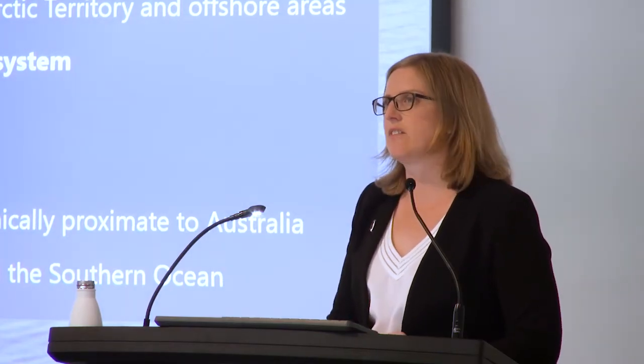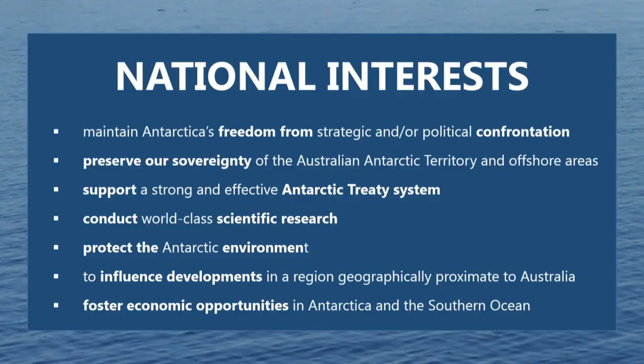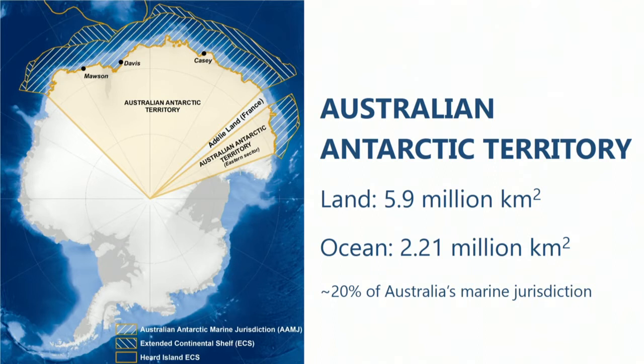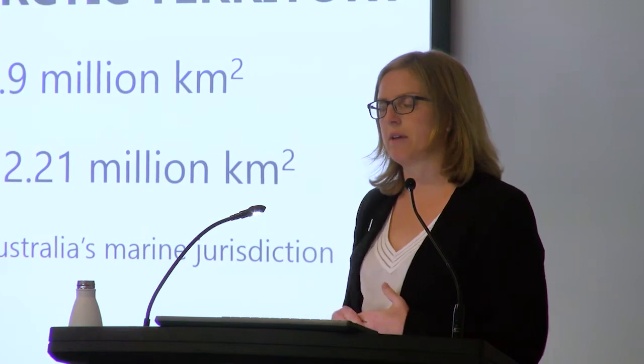The Australian Government has declared seven national interests in Antarctica. In summary, these include things like conducting world-class research, protecting the environment, and fostering economic opportunities — namely fishing and tourism. But the one that really matters is sovereignty. It's in Australia's national interest to maintain and preserve our sovereignty in the Antarctic Treaty System. The Australian Antarctic Territory covers 42% of the Antarctic continent, and we also claim the adjacent offshore area — a total area equivalent to the size of the Australian landmass, with the marine area being approximately 20% of Australia's entire marine jurisdiction.